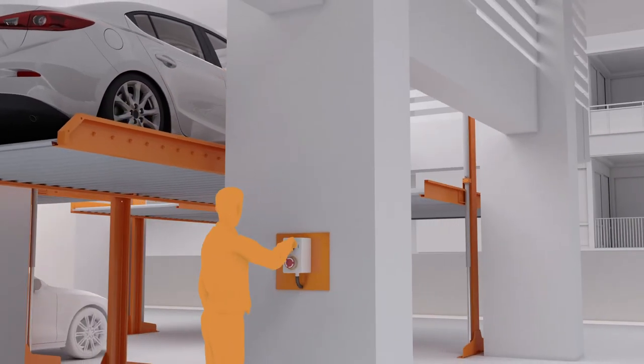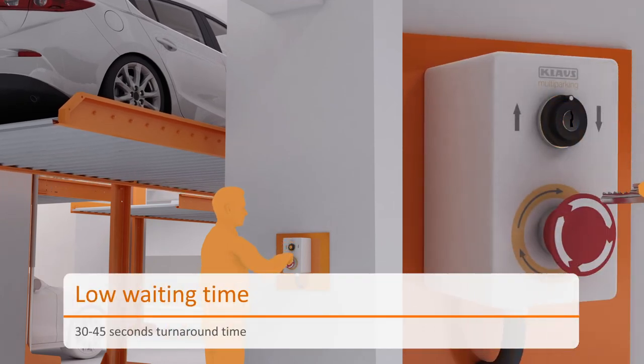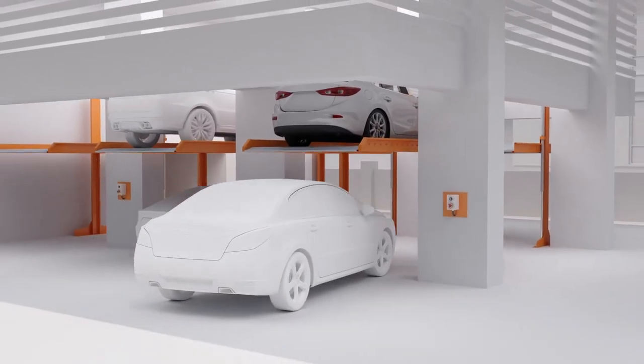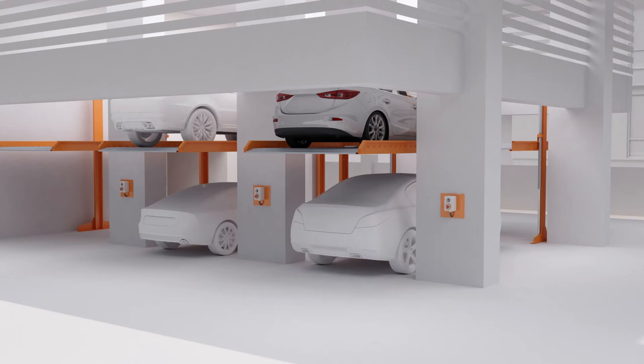Klaus CP61 ensures smooth operation while moving up and down. The coherence of the system guarantees users trouble-free parking and retrieval of the vehicle. Klaus CP61 is loaded with intelligent mechanisms, making parking an easy task.